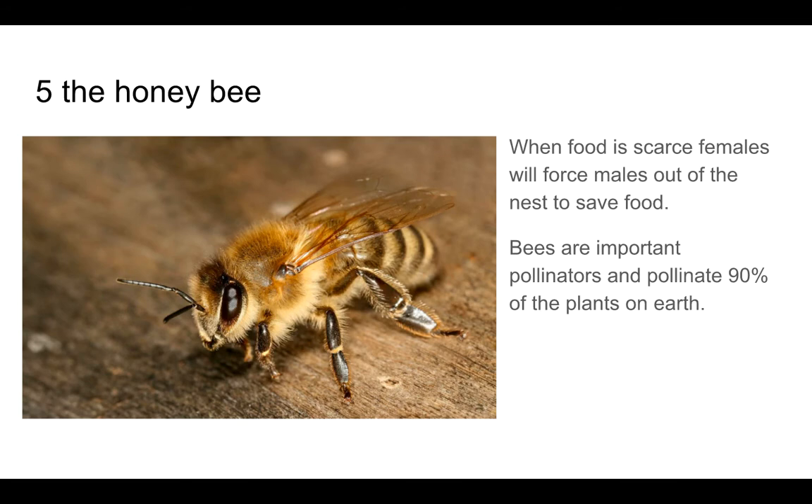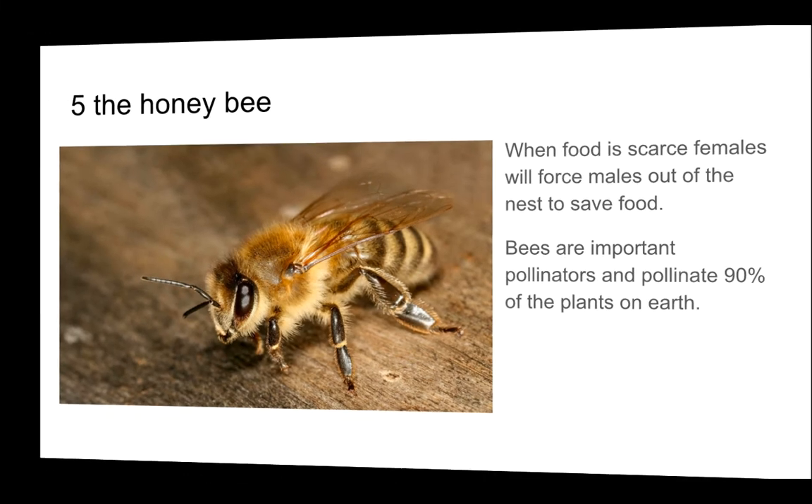Number 5: The Honey Bee. When food is scarce, females will force males out of the nest to save food. These are important pollinators, and pollinate 90% of the plants on Earth.